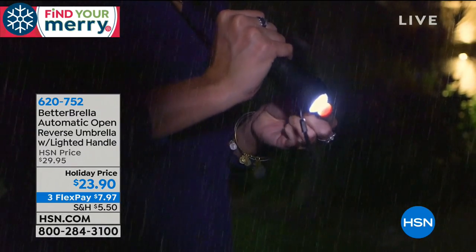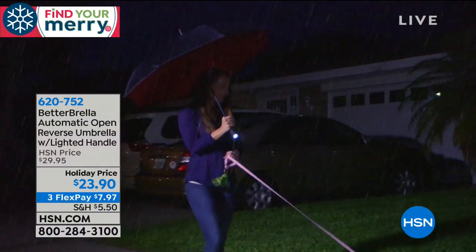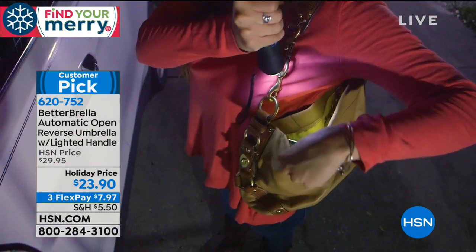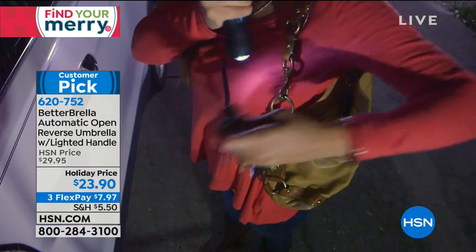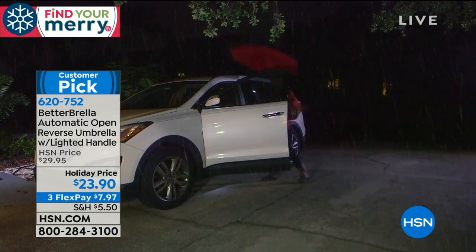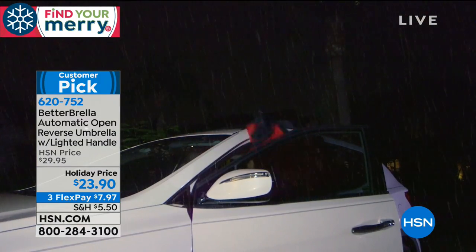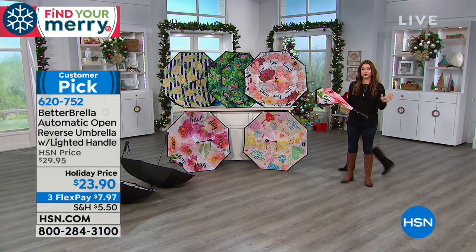We're all about the Better Brella and thrilled it's still available. We have five print options. Why do you want the Better Brella? An umbrella is something we all need — to protect ourselves from rain or the harmful effects of the sun. But umbrellas can be a pain: you close them and they dump water all over you and into your car. The Better Brella closes in the opposite direction so that water never falls back on you.